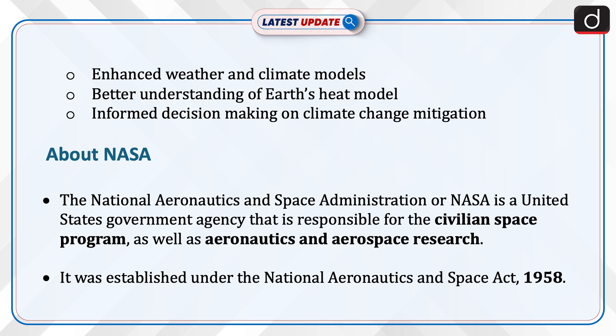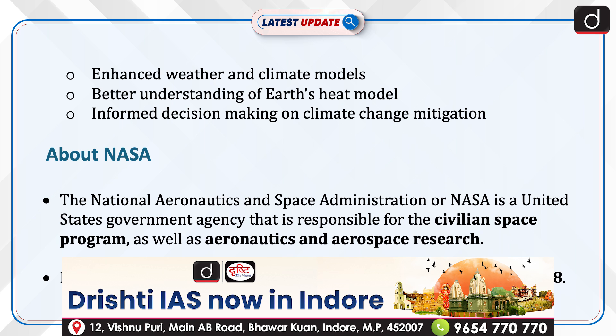Third, it provides enhanced weather and climate models. Fourth, it offers a better understanding of Earth's heat model. And fifth, it supports informed decision making on climate change mitigation.